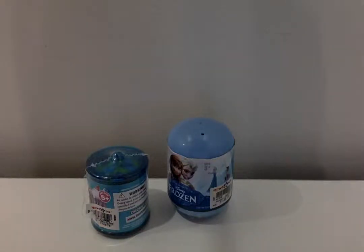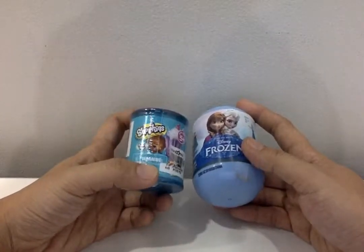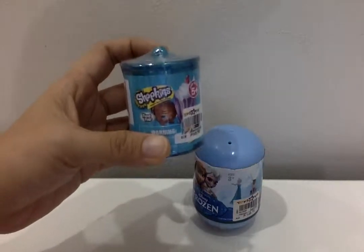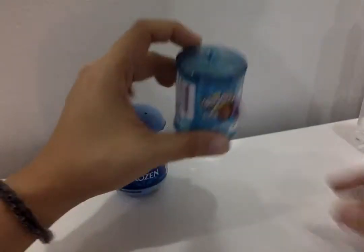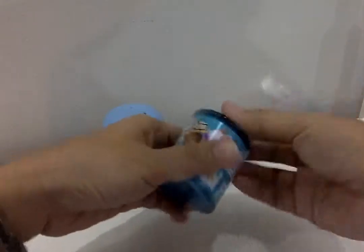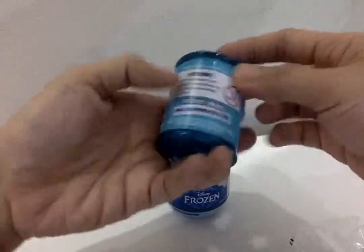Okay, are you ready to open the toys? Yes? You want me to open the Shopkins first? This one — Shopkins. Okay, come here, I'm opening the Shopkins now.